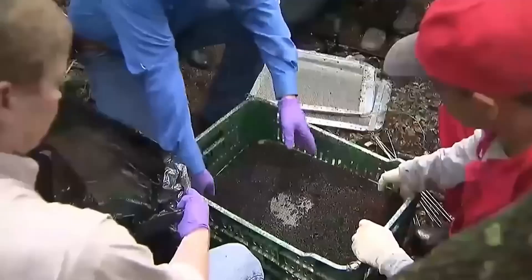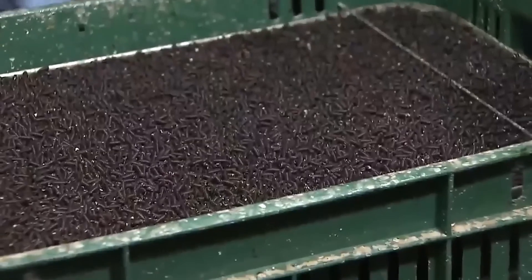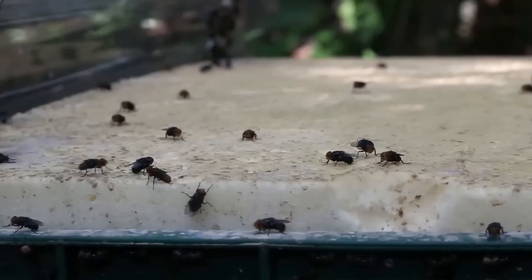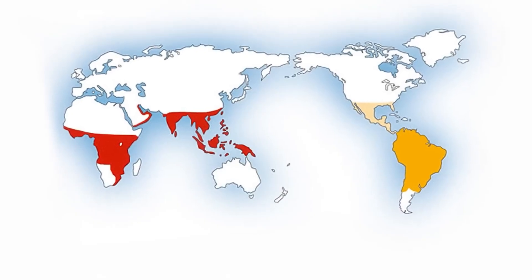This program is not just about protecting livestock — it's also about economics. While the initiative costs around $15 million annually, it saves American agriculture nearly $800 million every year by preventing the spread of screwworm infestations.